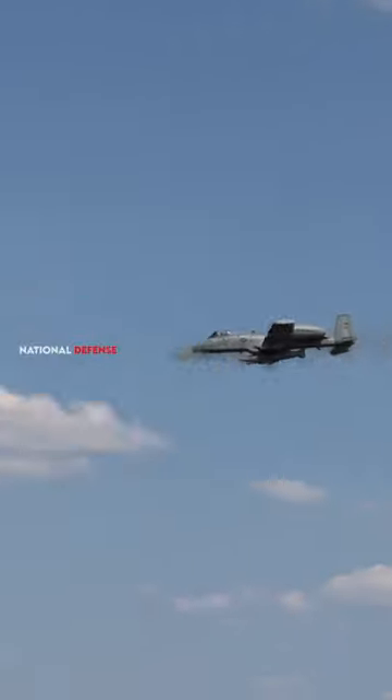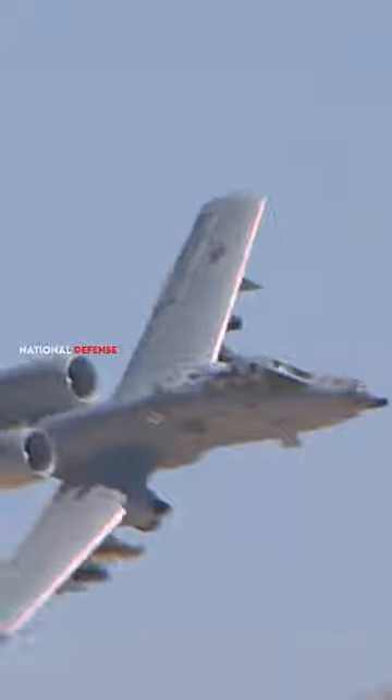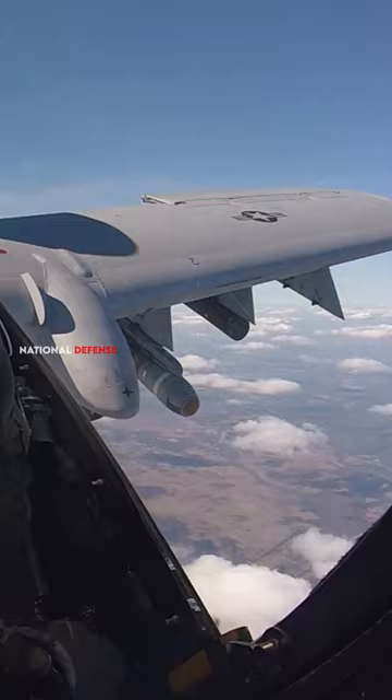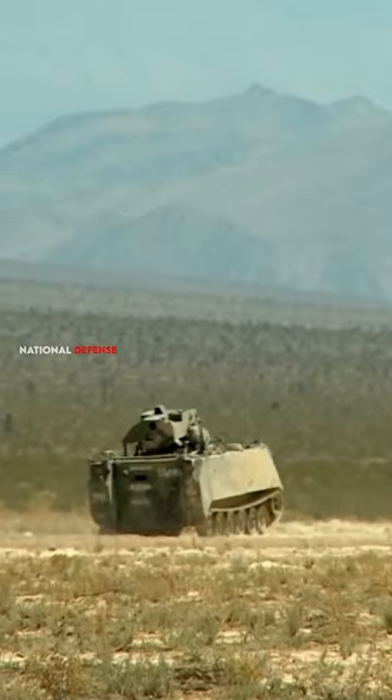The A-10 is armed with a 30mm GAU-8 Avenger cannon, which is one of the most powerful cannons in the world. It can also carry a variety of other weapons, including air-to-ground missiles and bombs.